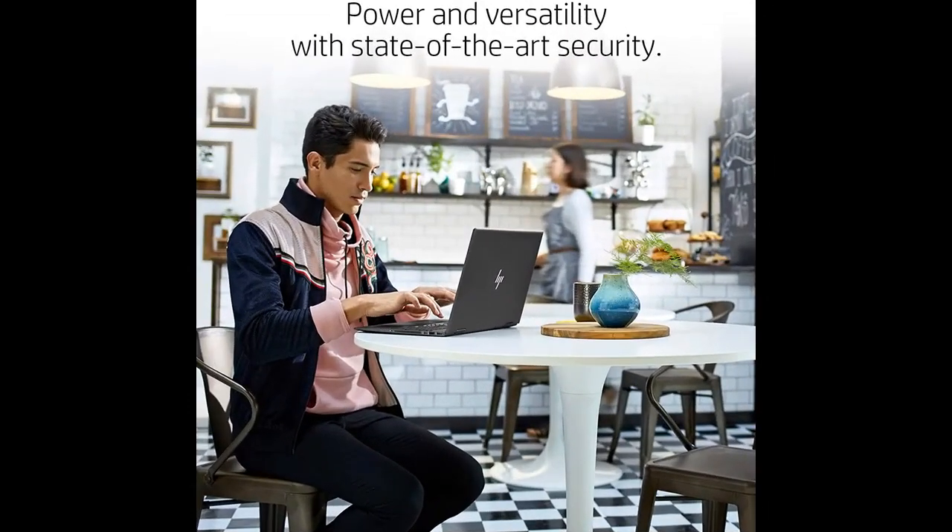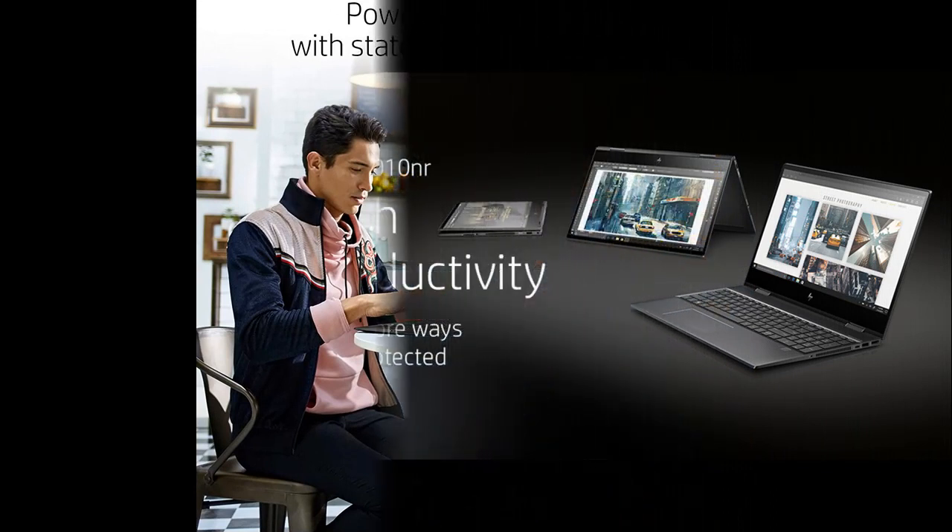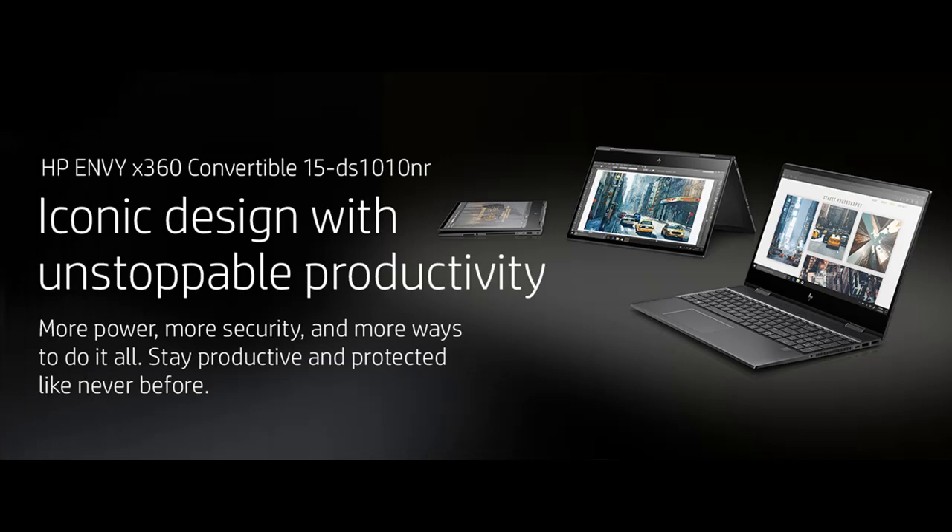From its distinctive materials and iconic design, this PC exudes unparalleled beauty. Built thin and light for those on the go, expect premium design features including a brilliant backlit keyboard, seamless profile, and geometric pattern speaker grill.